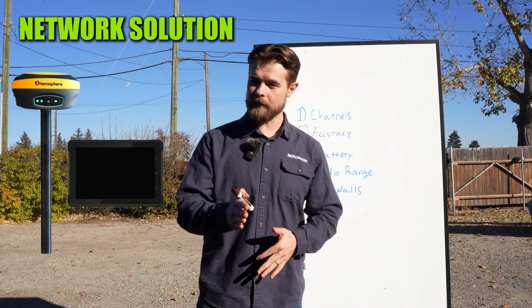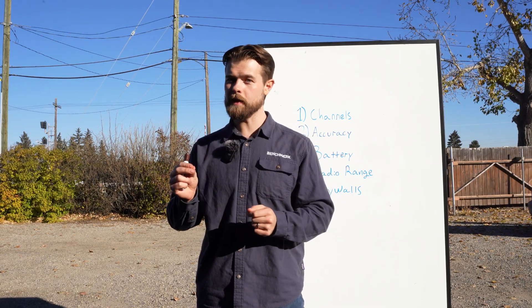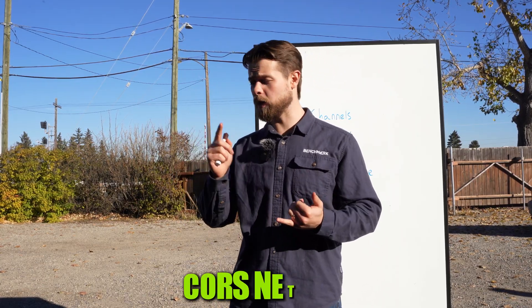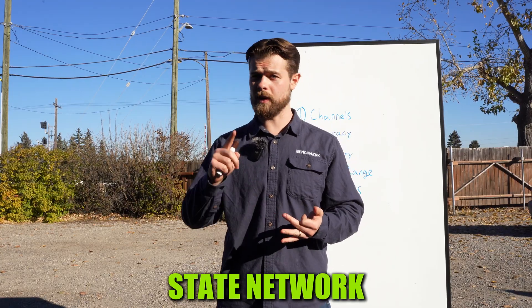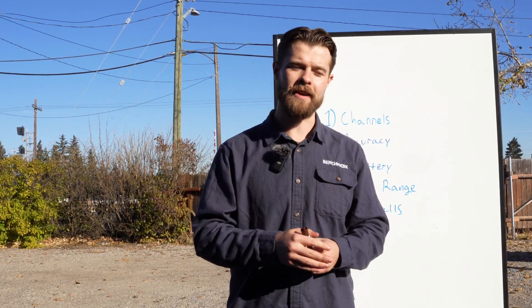If you're using a network solution, chances are your accuracy is going to be a little worse because you have no control over what satellites your network is using. So if you're using a CORS network, a state network, or a paid SmartNet or CanNet, you have no control over what satellites they're seeing. So it might not be as tight as what your stat sheet says.